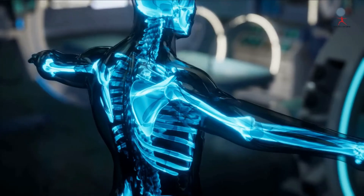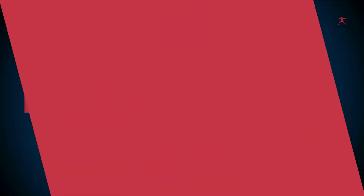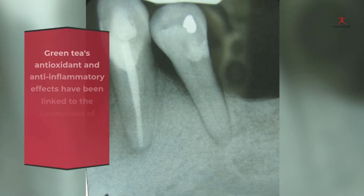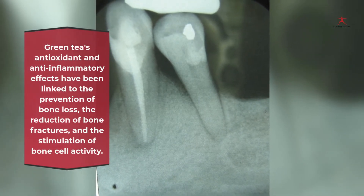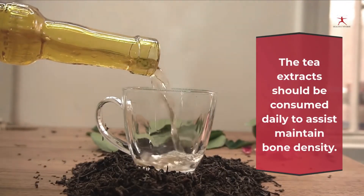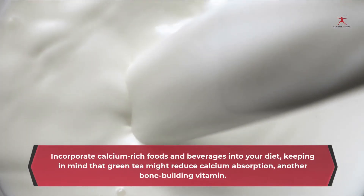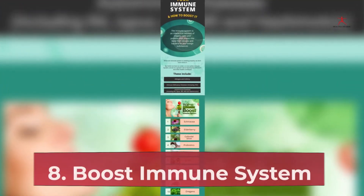7. Maintain bone health: green tea's high fluoride concentration helps to keep bones strong. Green tea drinking has been linked to a decreased incidence of osteoporosis-related fractures. Green tea's antioxidant and anti-inflammatory effects have been linked to the prevention of bone loss, the reduction of bone fractures, and the stimulation of bone cell activity. The tea extract should be consumed daily to help maintain bone density. Incorporate calcium-rich foods and beverages into your diet, keeping in mind that green tea might reduce calcium absorption.